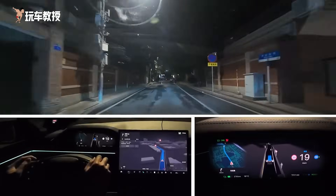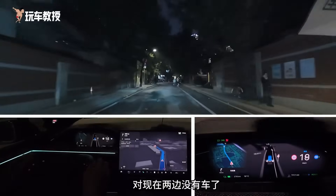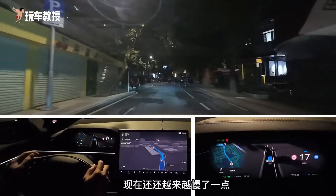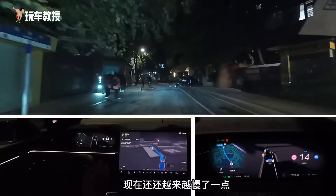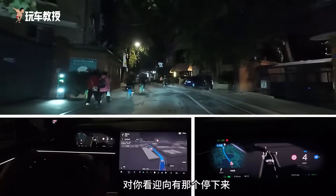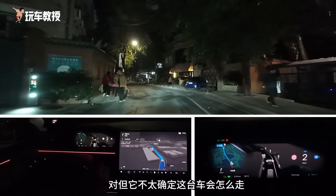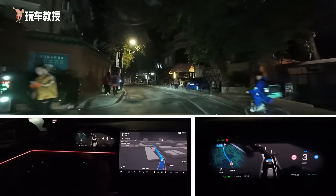If there are no cars here, will it speed up? Now there are no cars on either side — actually it's still about the same speed. Now it's getting a bit slower. The image shows it stopped. There's a car inside, so it stopped. But it's not very sure how this car will move.